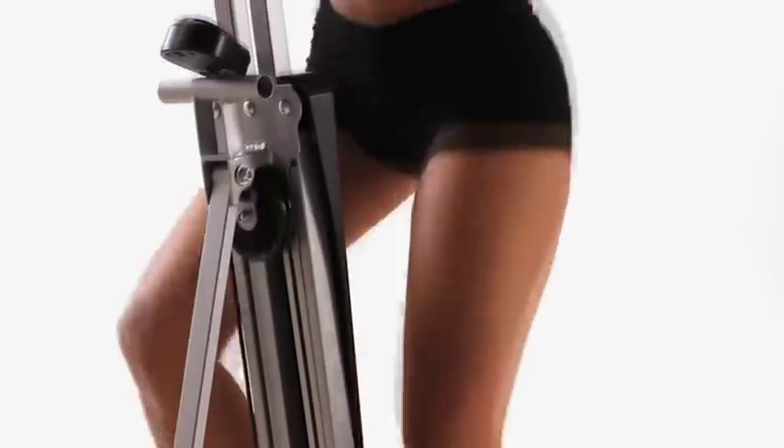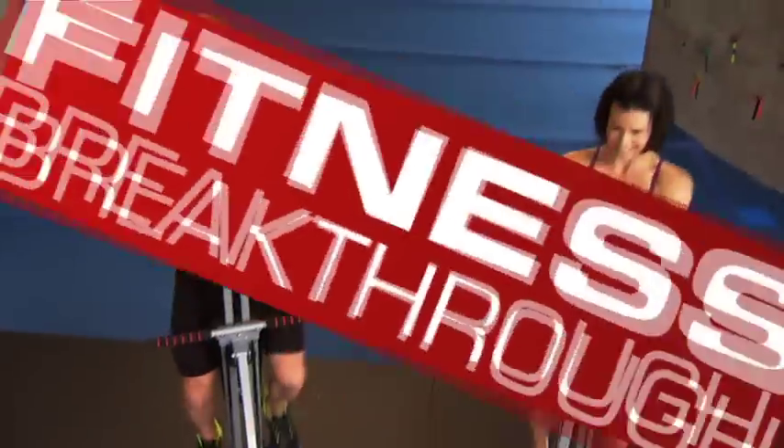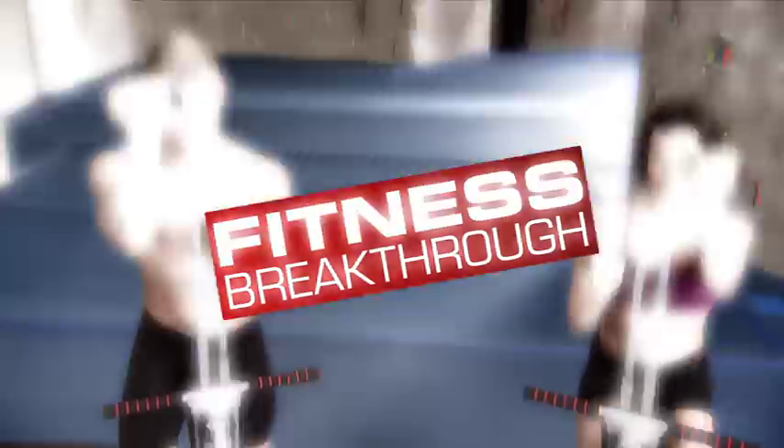Climb your way to a better, firmer, healthier you with MaxiClimber, the fitness breakthrough that can help you sculpt lean, sexy legs, rock hard abs, and tone triceps and biceps.